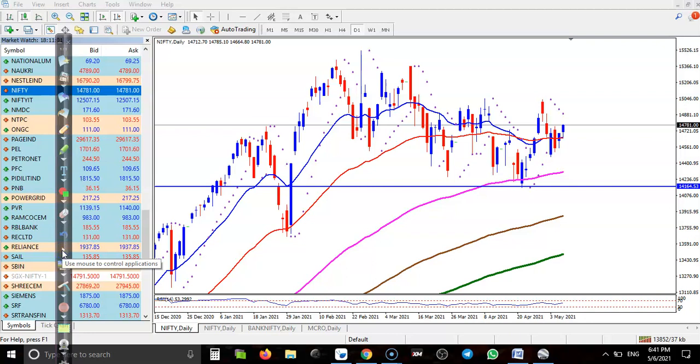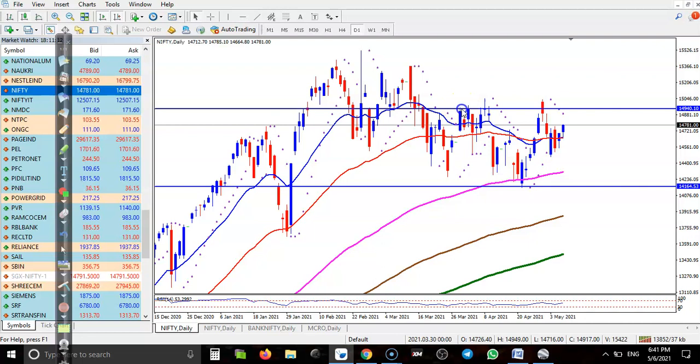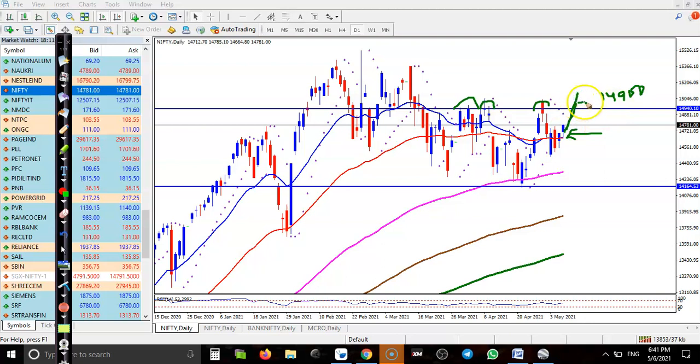For day traders trading normally, they can go for a buy up to this resistance level. You must close your position around 14900 because price has been respecting this resistance level again and again. If price breaks this resistance line, the next target would be around 15300. We will discuss that after the breakout.